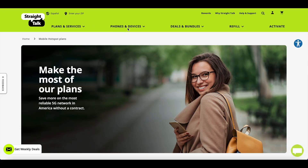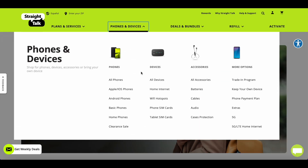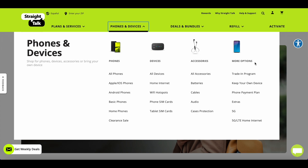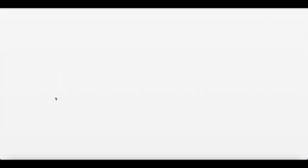Let me begin by going to phones and devices on the website. You'll see devices, phones, accessories, etc. What we need are two things here: home internet and wi-fi hotspot.